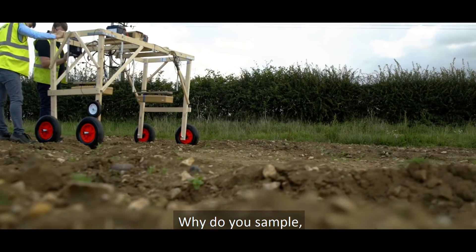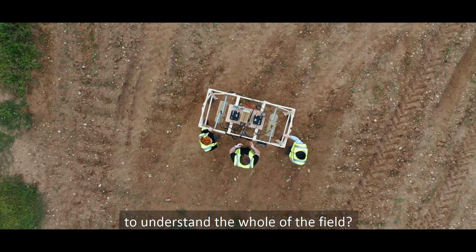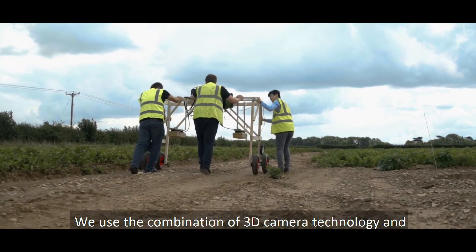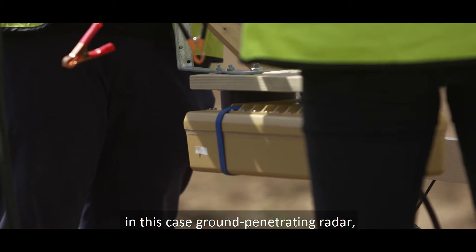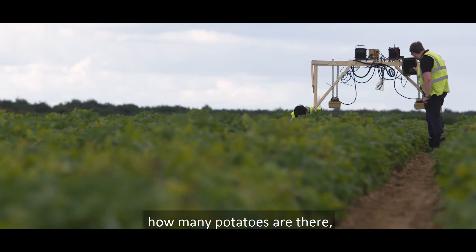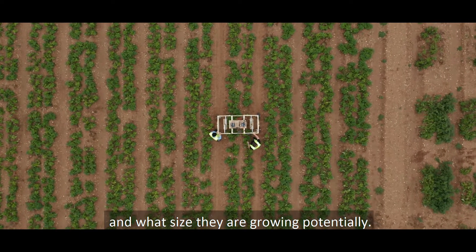Why do you sample when you can make use of technology to understand the whole of the field? TuberScan essentially is scanning of potato fields. We use the combination of 3D camera technology and ground-penetrating radar to understand the whole picture of the field — how much potatoes are there, how much yield you're going to get truly from that field, and what size they are growing potentially.